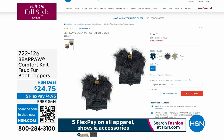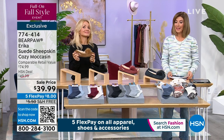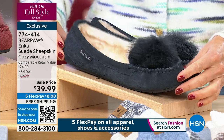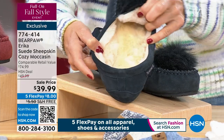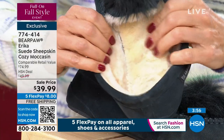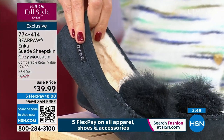Next up is the Erica moccasin in genuine sheepskin — item 774-414. One of our number one all-time bestsellers, it has a sheepskin footbed and, like the today's special, is the only other shoe with a genuine sheepskin lining all the way around. Everything you see, feel, and touch is genuine sheepskin — super plush, super soft, moisture-wicking, nature's finest insulator. Colors include navy.